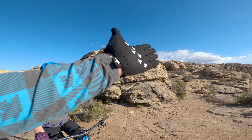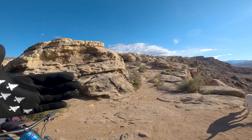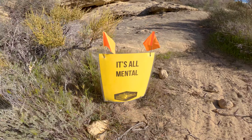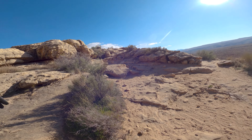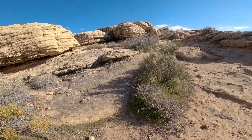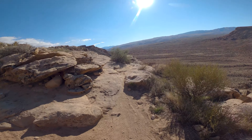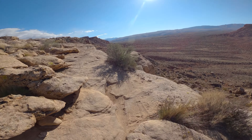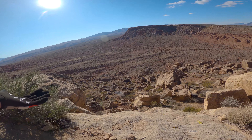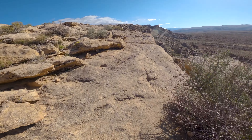Now we're at the first legit tricky part. Here, you're not going to like the slightly easier option. It's all mental — these rocks are nothing. My line: I like to go straight up the mess, but that's a risky line in the race. It's not much exposure, but you've got to get out here. It's not a huge cliff — I mean, whatever, you'd live.